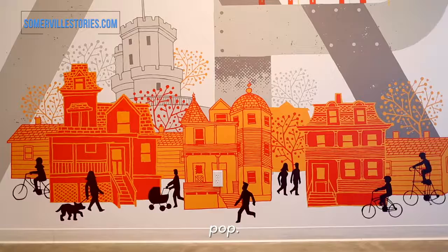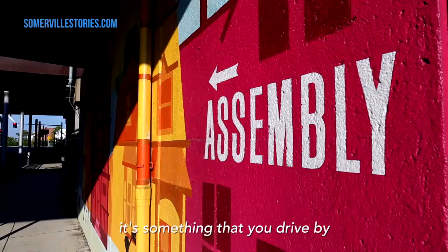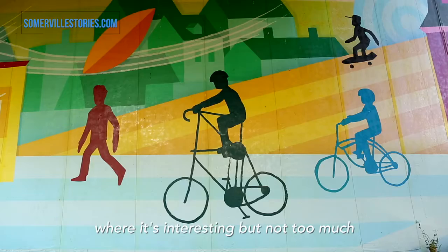I kind of like things to be bright and chunky and pop. Sometimes when I'm working on the print and mixing the colors, I'll turn the lights way down so I can just see it in low light and make sure it pops.